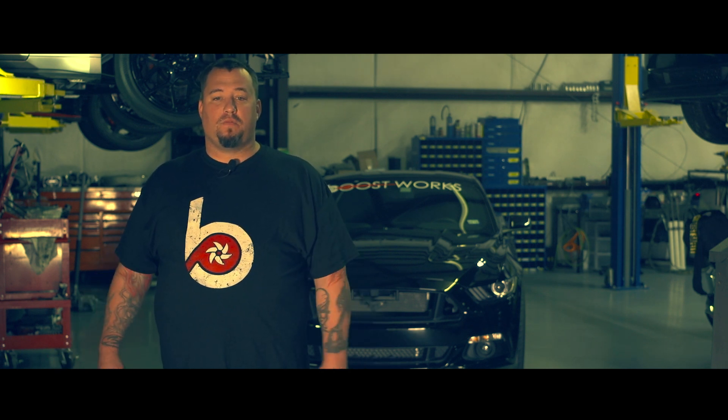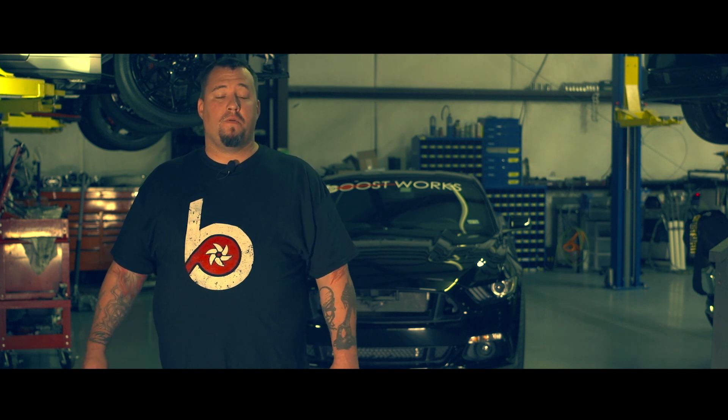But other than that, it's a 4,100 to 4,200 pound daily driven street car that runs mid nines and is a ton of fun.